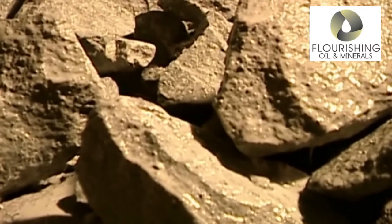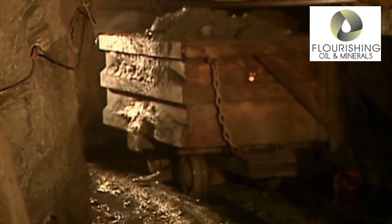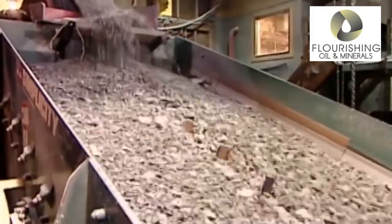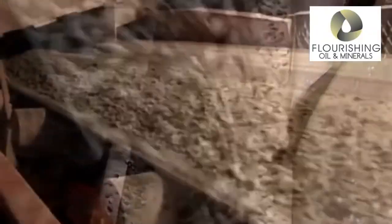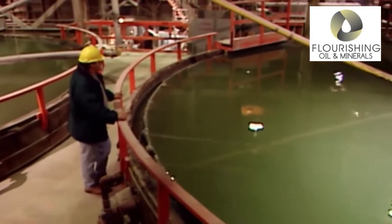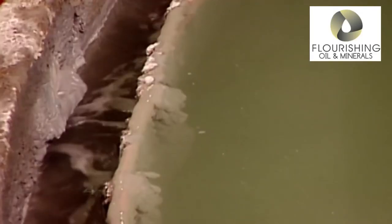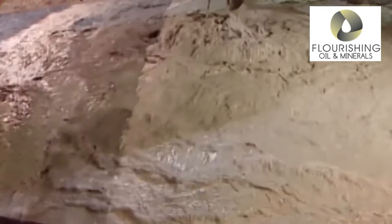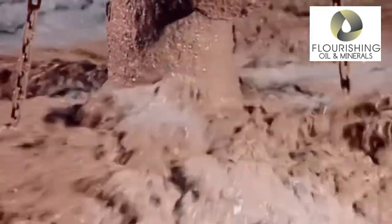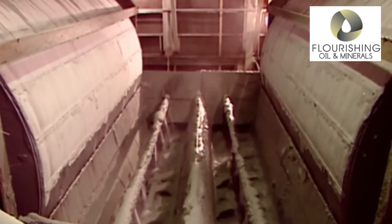Processing on site: once ore is extracted, processing it into pure gold must be done. Ore is first crushed and then undergoes various processes depending on the nature of associated minerals. Refining off site: once basic processing is done, the ore is taken to a refinery where the remaining impurities are stripped out. The ore is melted and treated with chloride, which converts any remaining foreign metals into chloride, which will then drift off the gold.